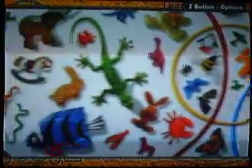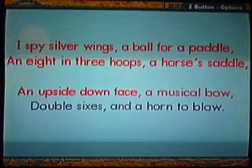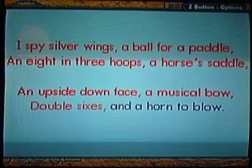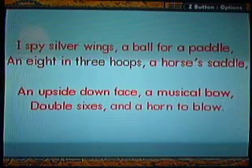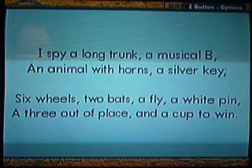Musical bow. Basically we have to go into each section. Now you find double sixes — double sixes right here. And you might be able to get back on track. And the horn to blow, right here. Basically this is each section because everything is categorized in a certain area. We'll be back on track.